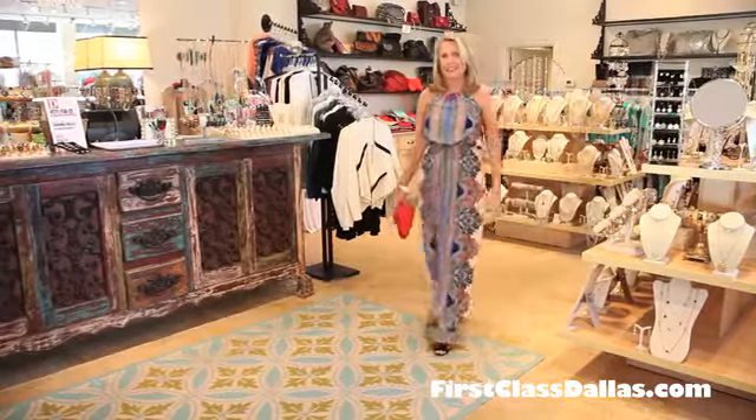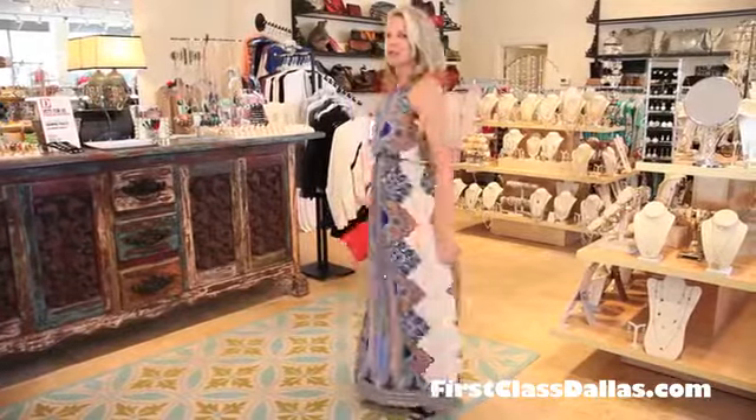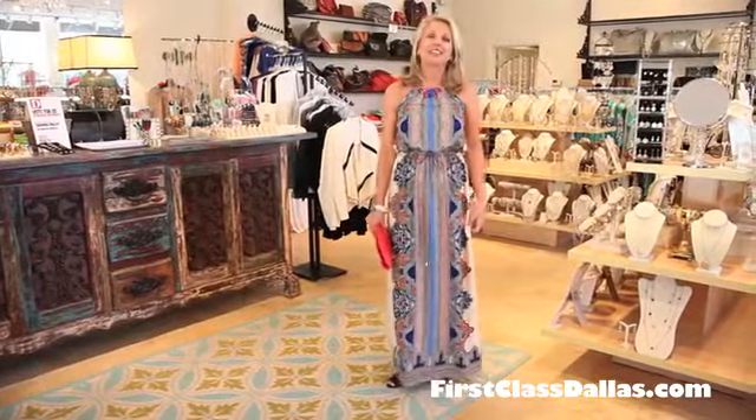Mary has on a fabulous maxi by Graylin. We love the colors, and for all you accessory-challenged women out there, you don't have to worry about a necklace — this one comes on the dress. Isn't that wonderful?